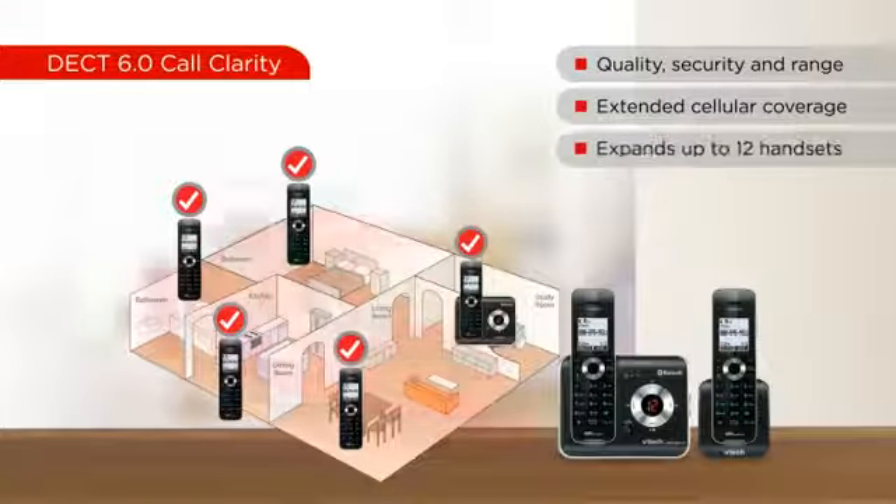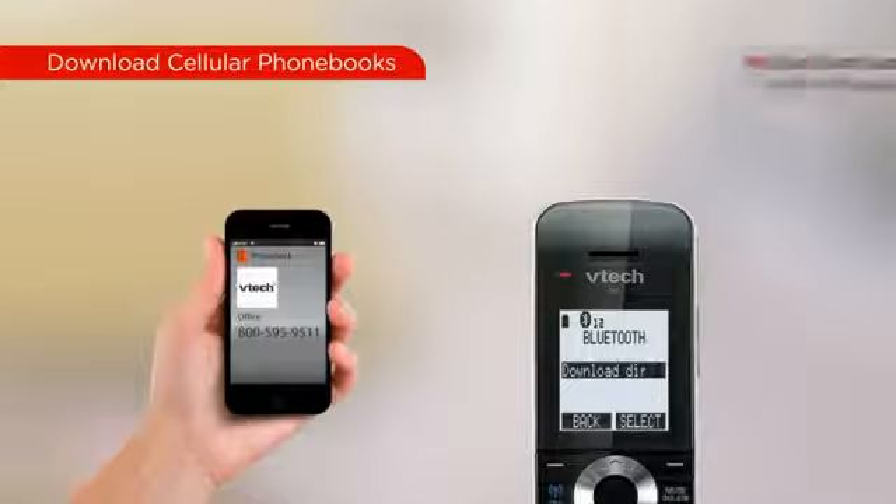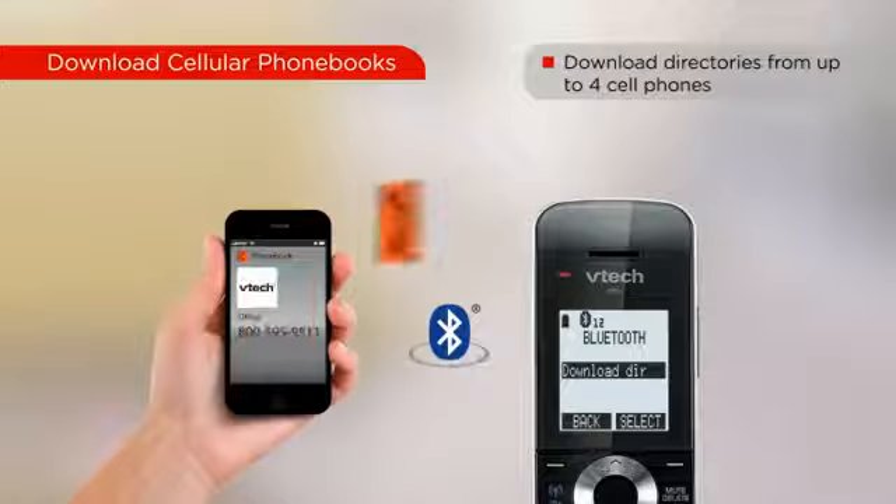Also, the accessory handsets can be placed throughout your home to conveniently answer cell and landline calls. Easily combine your contacts by downloading your cell phone directory into the cordless handsets.